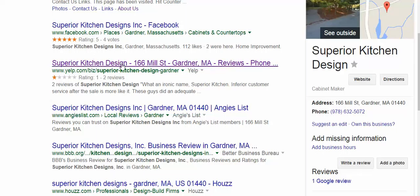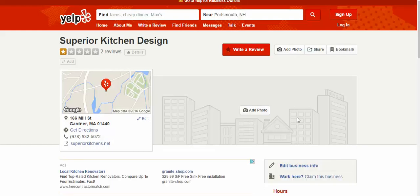Then you have your Yelp page — same idea. We can see that it's also not claimed because it says right there: 'claim this business.'